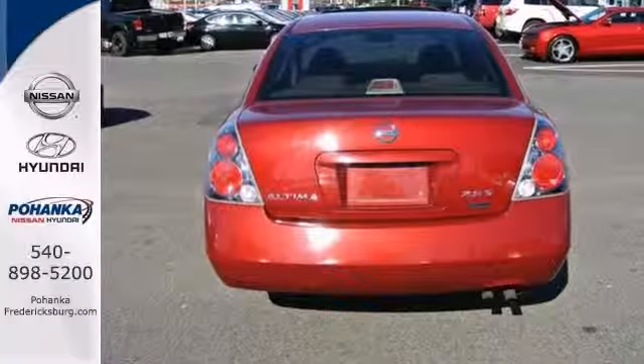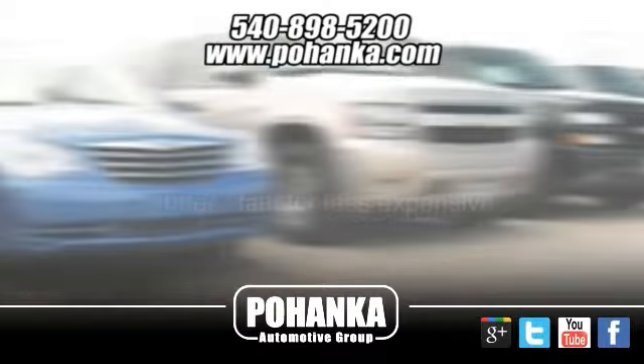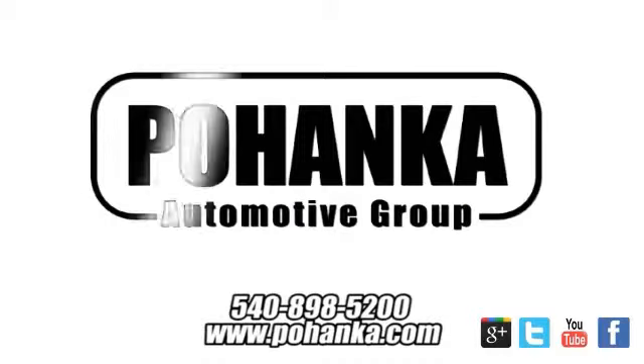Come in and see it today. At Pohenka Auto Group, we get it right the first time. Discover a better, faster, and less expensive way to buy your next vehicle today at the Pohenka Auto Store nearest you.